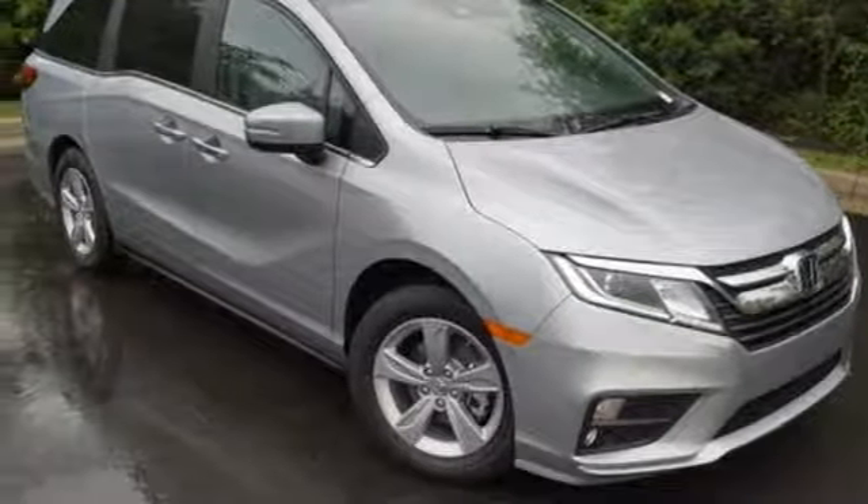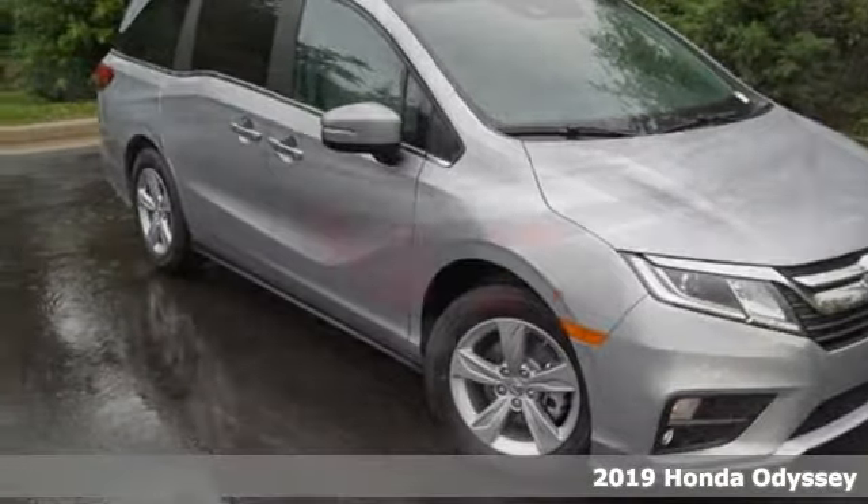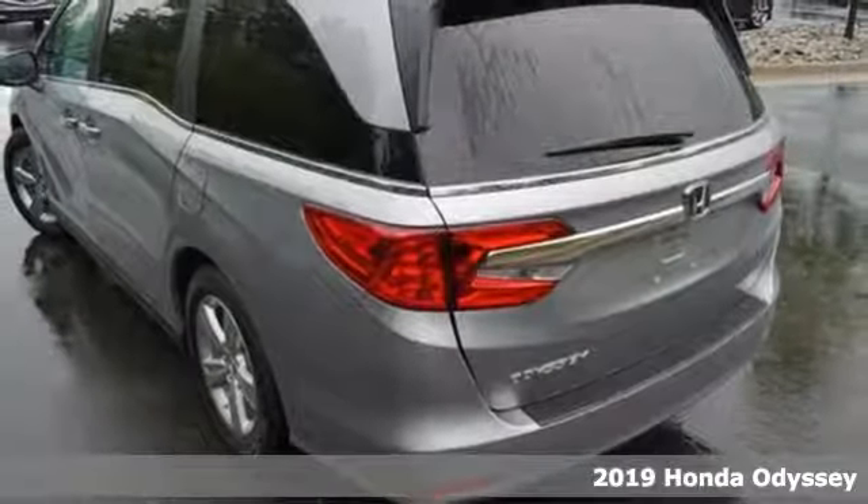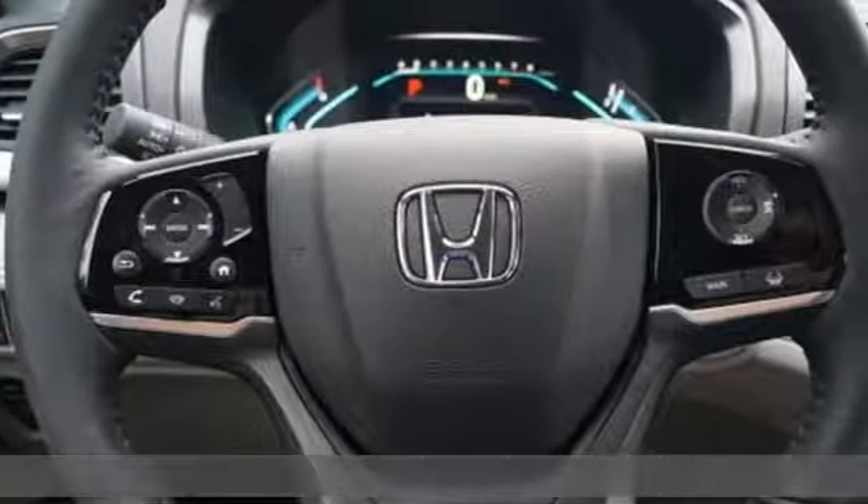It's a 2019 Honda Odyssey. From hood to hatch, it offers all the comforts and conveniences you want. It's equipped for all your driving needs and wants.